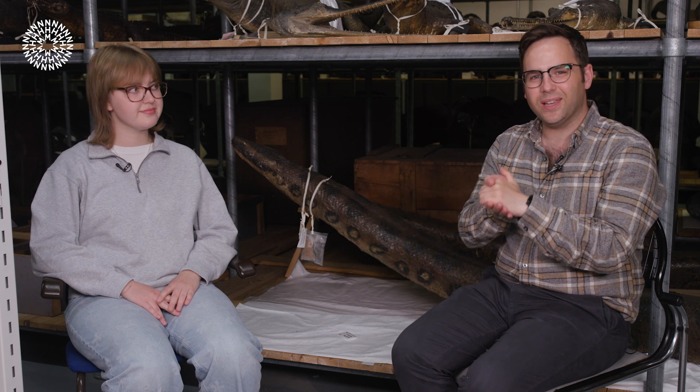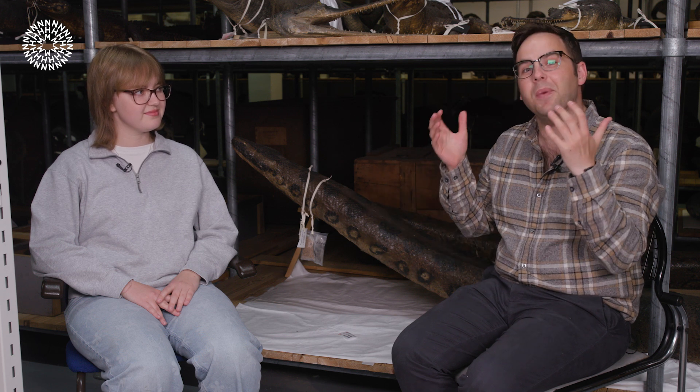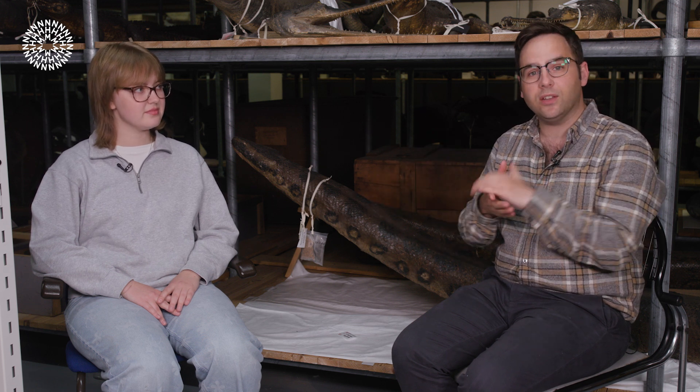Hi, my name is Josh and we are here today in the Natural History Museum's storeroom with some rather large snakes. I'm here with museum researcher Nia who has been talking a little bit about how anacondas give birth, so if you're interested in that then don't forget to check the link in the description below.